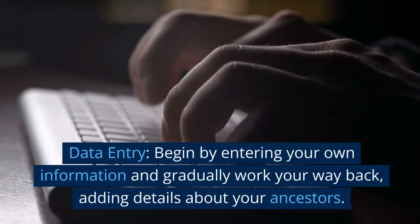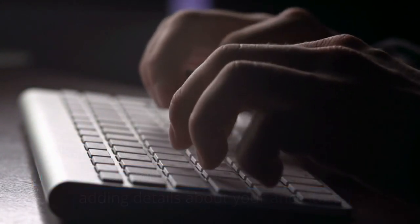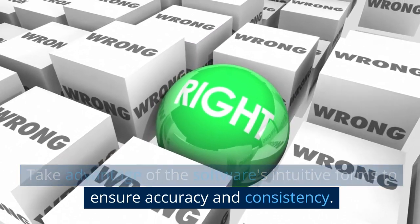Data entry: begin by entering your own information and gradually work your way back, adding details about your ancestors. Take advantage of the software's intuitive forms to ensure accuracy and consistency.